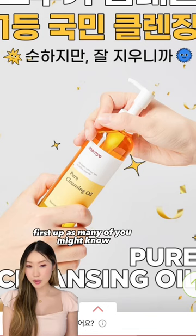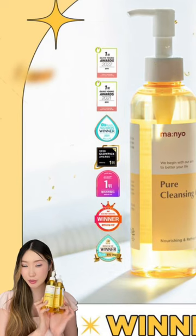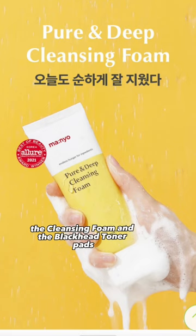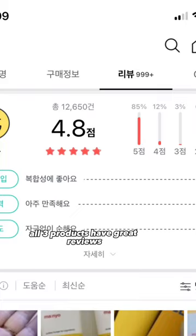First up, as many of you might know, is the brand Manyeo. This is extremely trending in Korea for about four years in a row. It's recommended to use the 3-step care, which includes the cleansing oil, the cleansing foam, and the blackhead toner pads. All three products have great reviews.